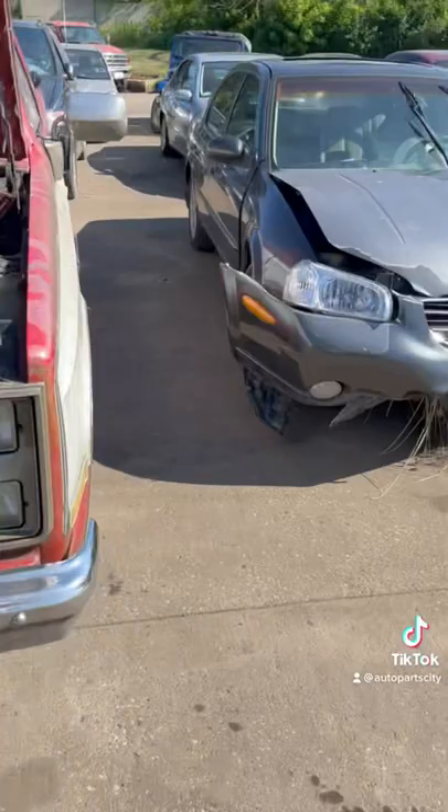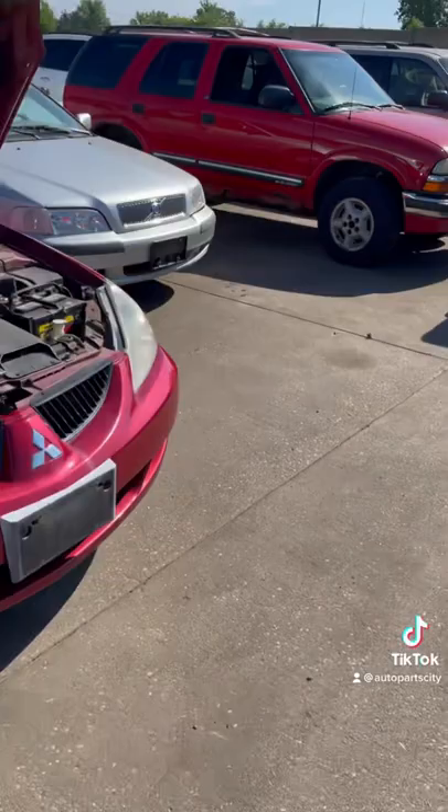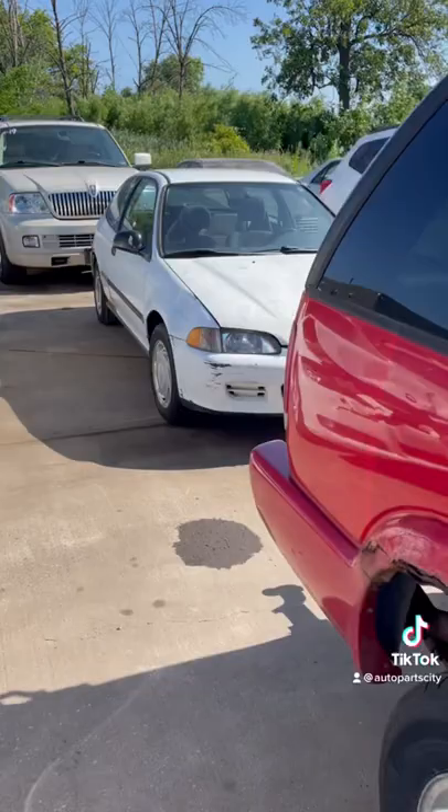We've got a smashed Maxima, an old taxi cab, an old Chevy van. What else is interesting here today? An old Volvo, a Civic DX coupe — this thing's really junky, don't get too excited about it.